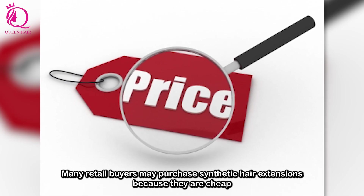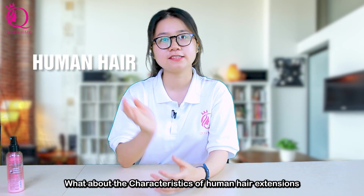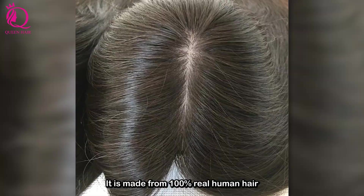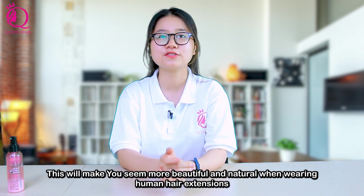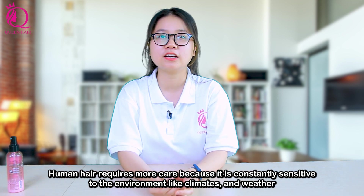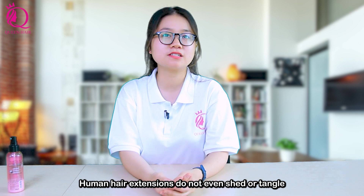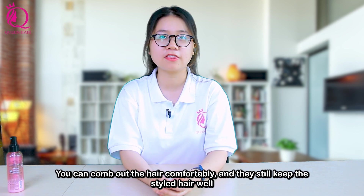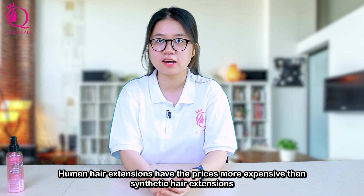Many retail buyers want to purchase synthetic hair extensions because they are cheap. What about the characteristics of human hair extensions? It is made from 100% real human hair — smooth, silky and extremely shiny. This will make you seem more beautiful and natural when wearing human hair extensions. Human hair requires more care because it is constantly sensitive to the environment like climate or weather. Human hair extensions do not shed or tangle. You can comb out the hair comfortably and they still keep the style well. Human hair extensions have a price more expensive than synthetic hair extensions.